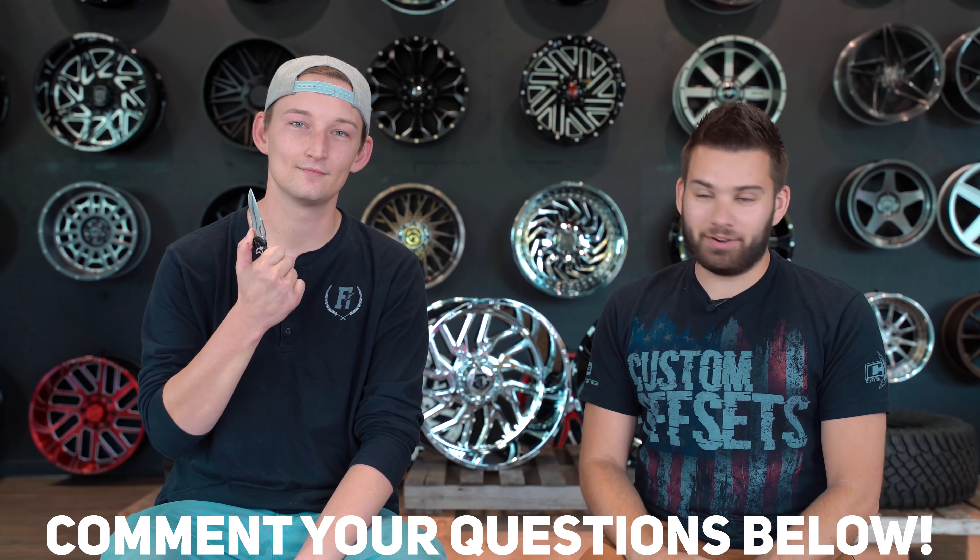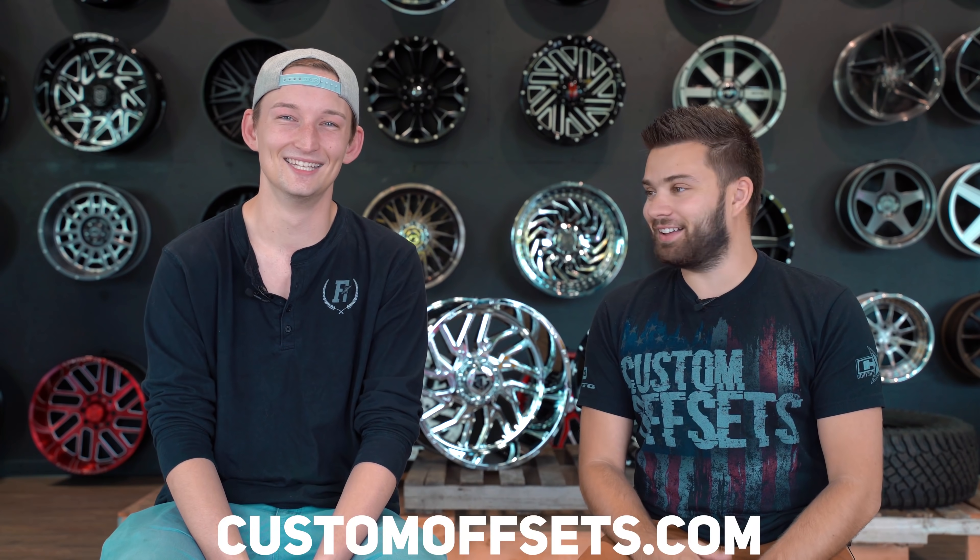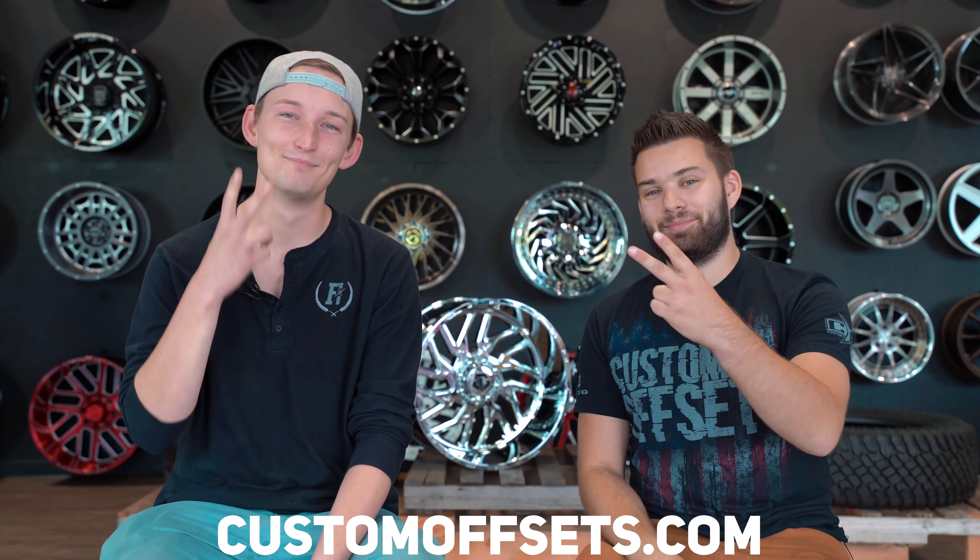That's all we got for an episode of This or That — that was a fun one. If you guys have other fun questions you want to ask us — this, that, the other thing — go ahead and drop it in the comments below. And we're going to take this knife away from Corey. Check us out at customoffsets.com. Peace.